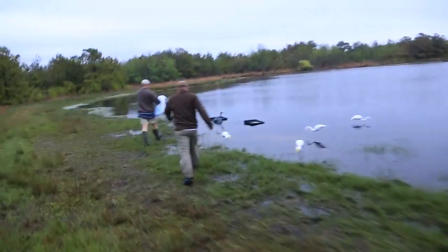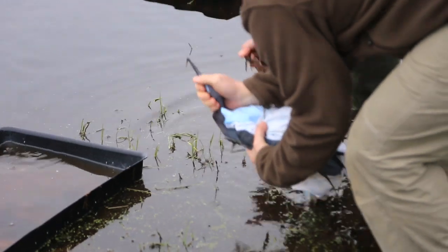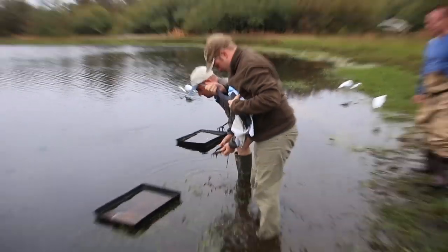Now is the most critical time. For the bird's safety we need to get it out of the trap quickly. Fortunately, John is a pro.